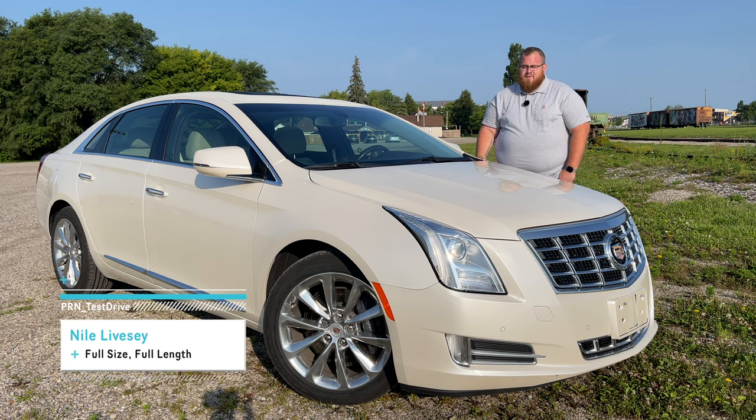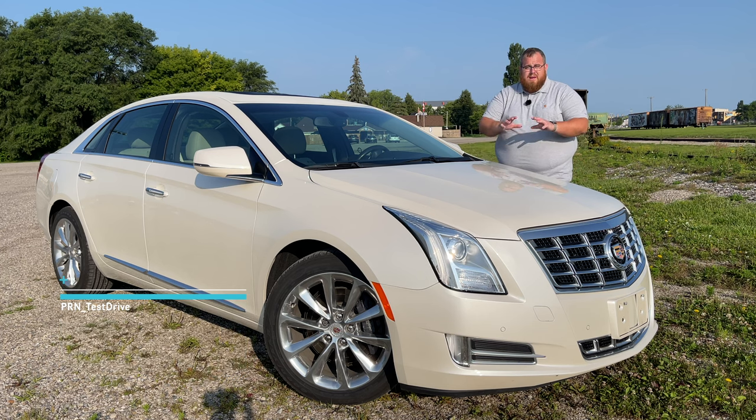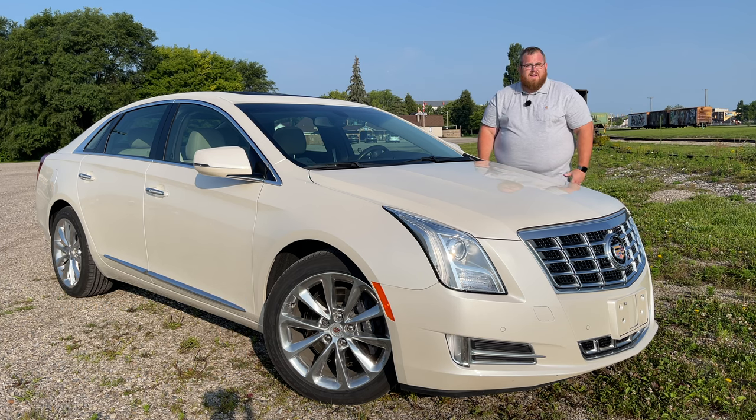If you're a regular viewer here on Test Drive, you'll know that I've been doing some older vehicles since moving here to Ontario, and I'm still looking for more if you've got something interesting and you're down here in the London area. The last couple I've done have all been 2013 model years, and this one's no exception.